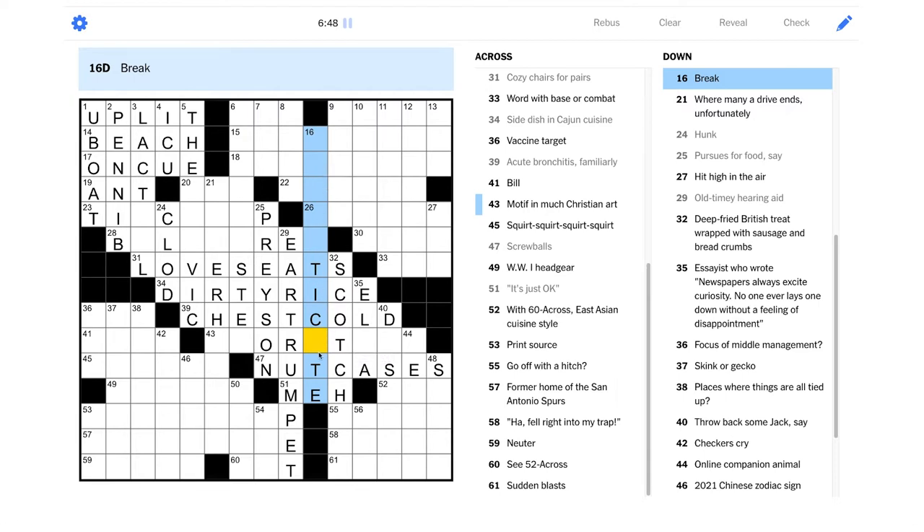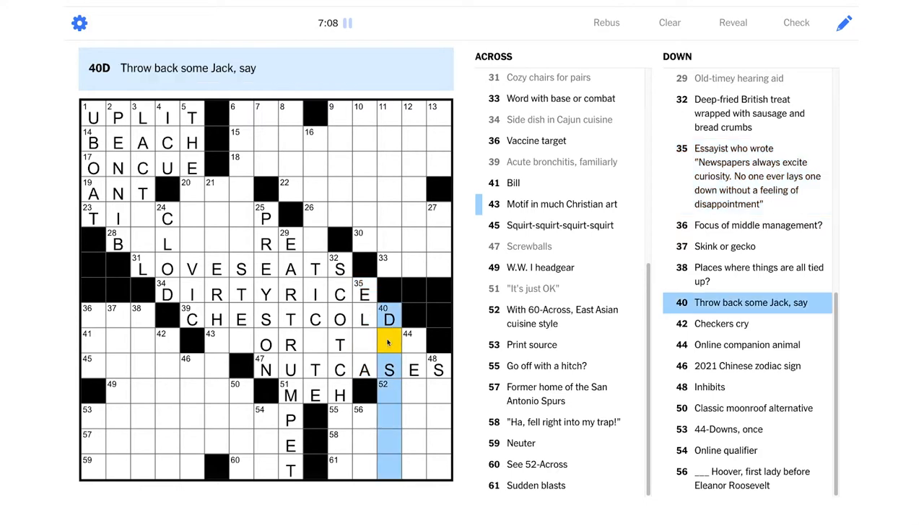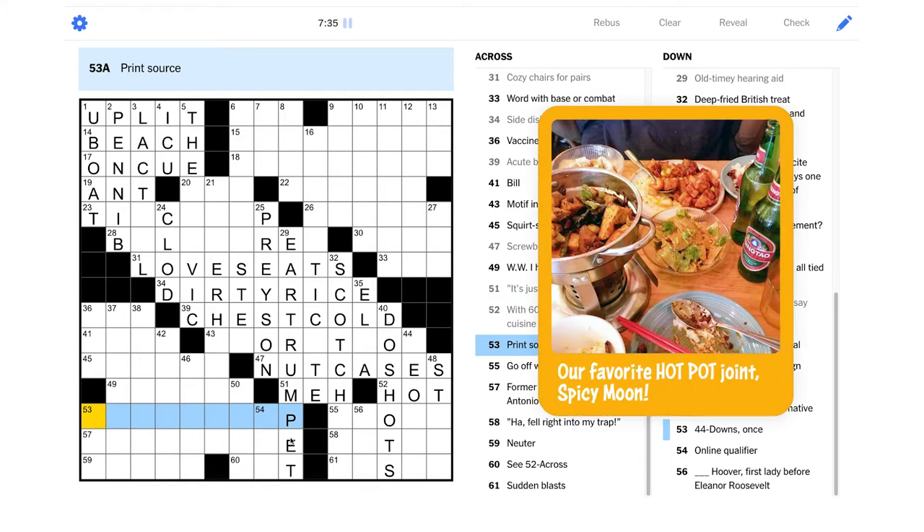"Break" — I wonder if this is going to be a verb. "Essays: who wrote 'Newspapers always excite curiosity; no one ever lays one down without a feeling of disappointment'" — "El blank a" — this is probably a last name. I've never seen that quote before. "Throw back some Jack, say" — Jack is whiskey, Jack Daniels, so maybe that could be "do shots." Yeah, okay.